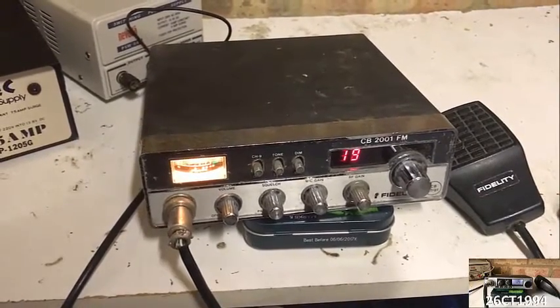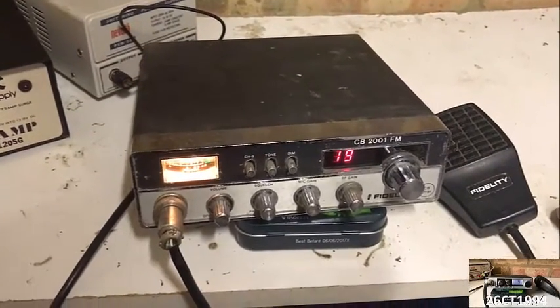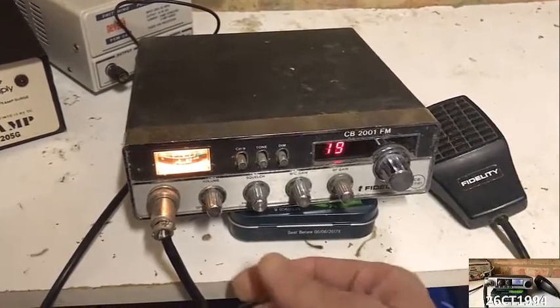That's the Fidelity CB2001FM. I'll be sticking it up on eBay soon, and I'll be back to you with another video as soon as I can. Thanks, guys.